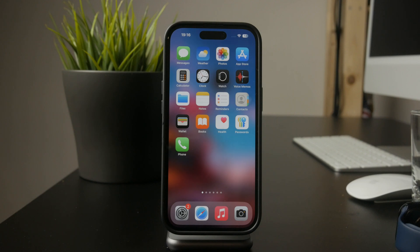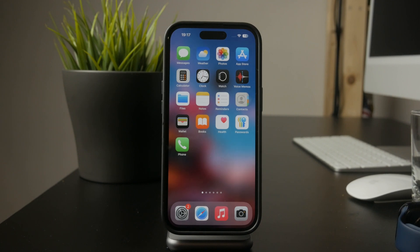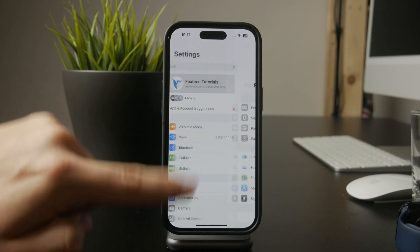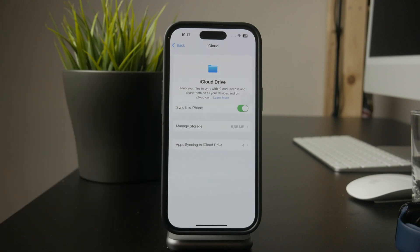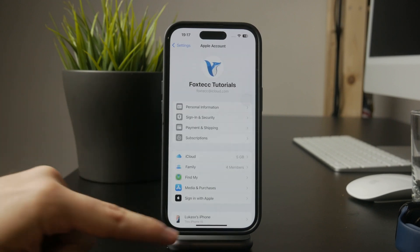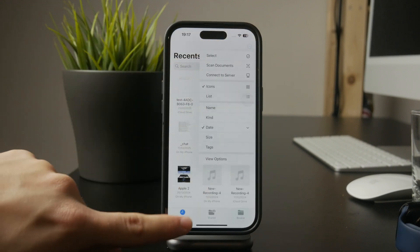First, it depends on what type of files aren't downloading. If the issue is with iCloud files, open Settings and tap on your name at the top, then go to iCloud, select iCloud Drive, and make sure that synchronization is enabled. If this is turned off, files stored in iCloud won't appear on your iPhone. Also, check that the files you're trying to access are actually uploaded to iCloud and available on your device. If they're only stored on another device and not fully synced, they won't download.